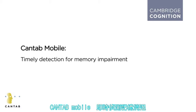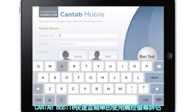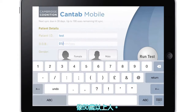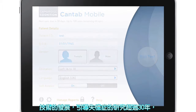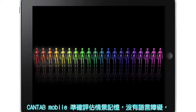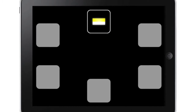CANTAB Mobile: timely detection for memory impairment. CANTAB Mobile is the quick and easy to use touchscreen assessment for detecting the earliest signs of clinically relevant memory impairment for people over 50. Technology that has led dementia research for over 30 years, CANTAB Mobile accurately assesses episodic memory without language barriers to detect the first signs of Alzheimer's disease.